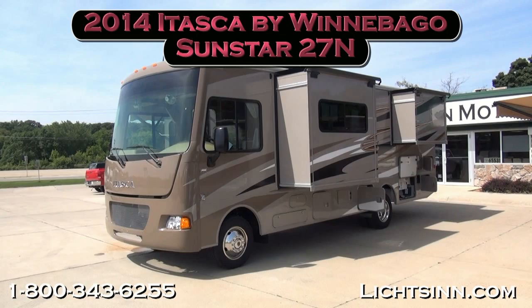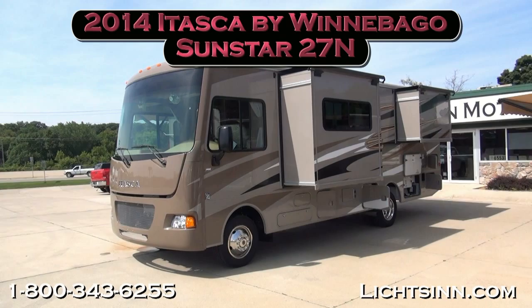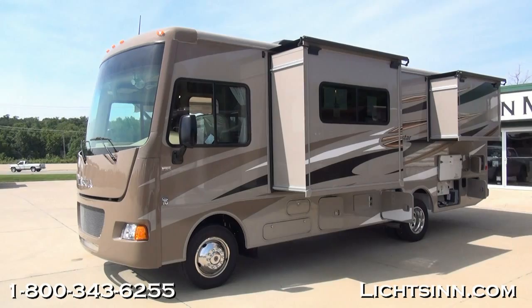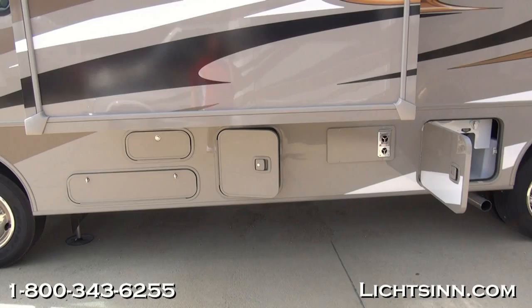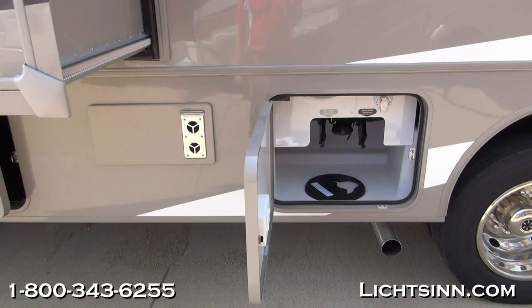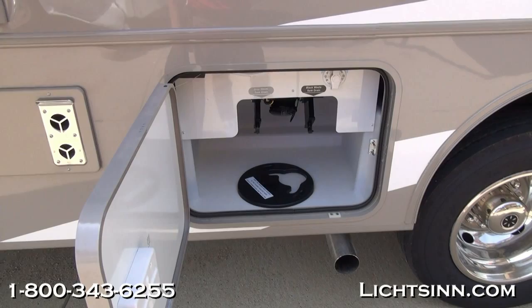Thank you for visiting Litson.com for the opportunity to showcase our all-new 2014 Itasca by Winnebago Sunstar 27N here at Litson Motors, America's closest dealer to Winnebago Industries — only one mile from Winnebago Itasca in the Winnebago Touring Coach Division here in Forest City, Iowa. Being one of the few dual-line dealers in the country, we offer Winnebago's entire lineup so we can provide you an unbiased opinion between the Vista and the Sunstar.